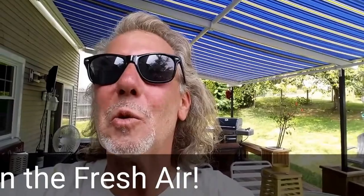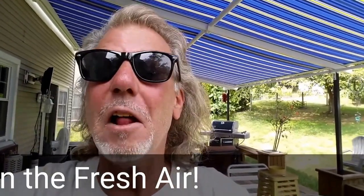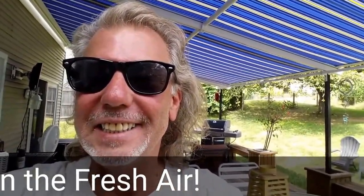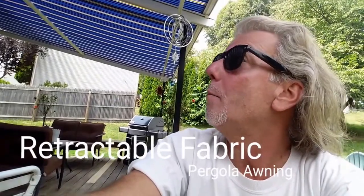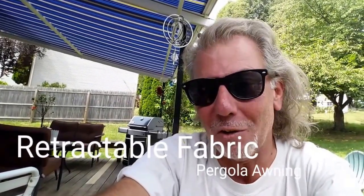Now you can enjoy outdoors like never before. Alfresco. What are you waiting for? Go out and have fun. Protected from the sun and the rain with a retractable Milanese pergola style awning.